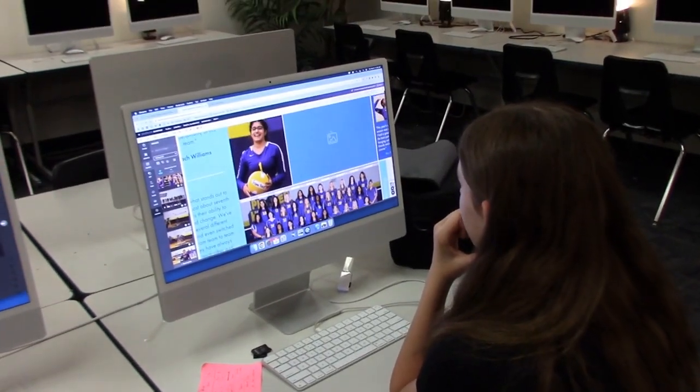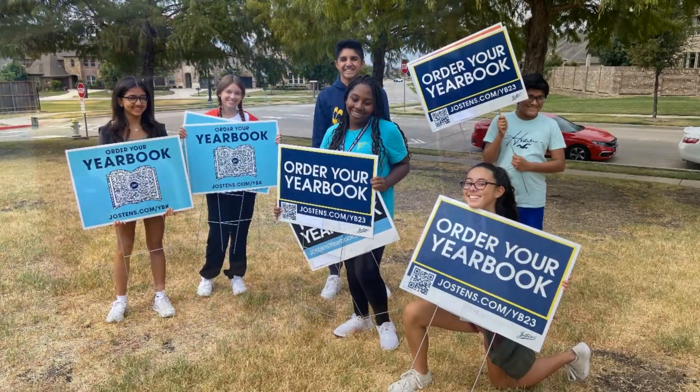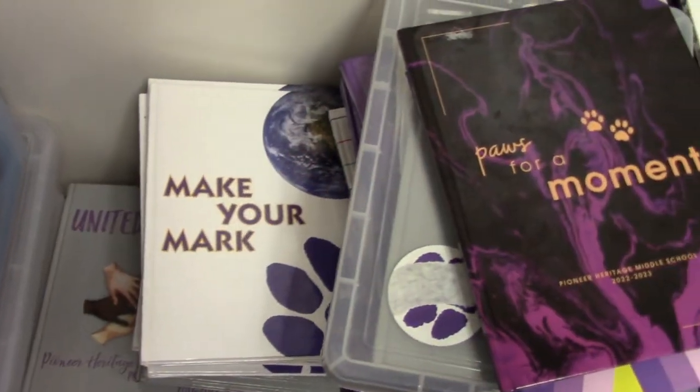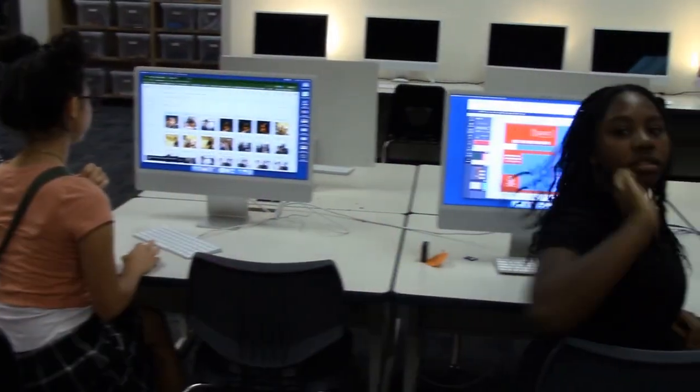Welcome to Yearbook. Yearbook gives students the experience of digitally preparing a school yearbook for production. Topics include planning, investigation, research, and layout, as well as advertising, sales, and distribution.